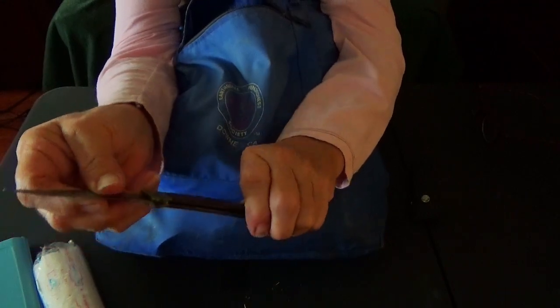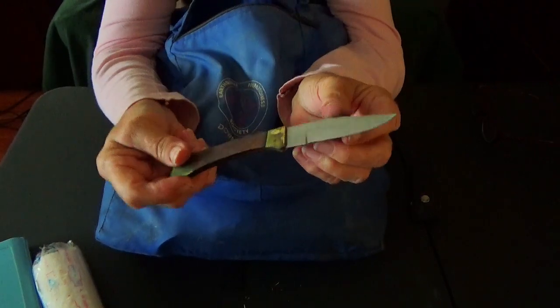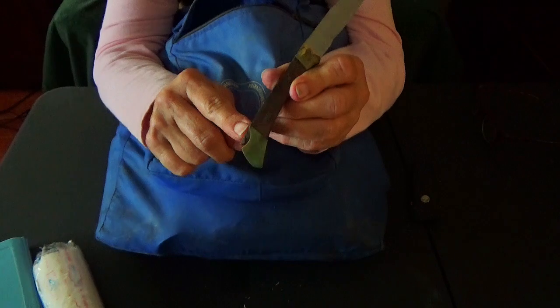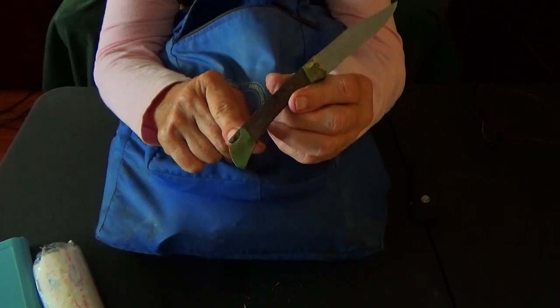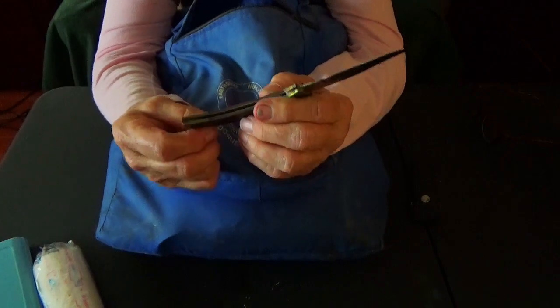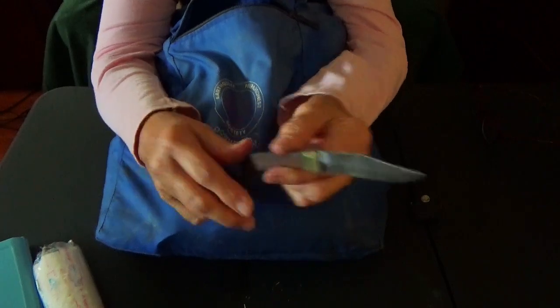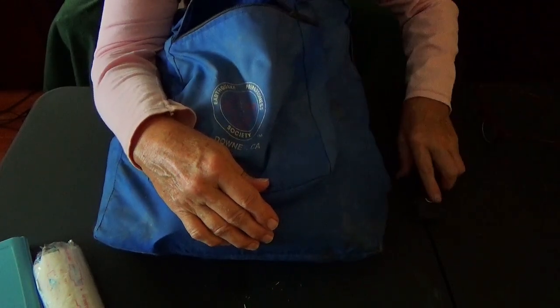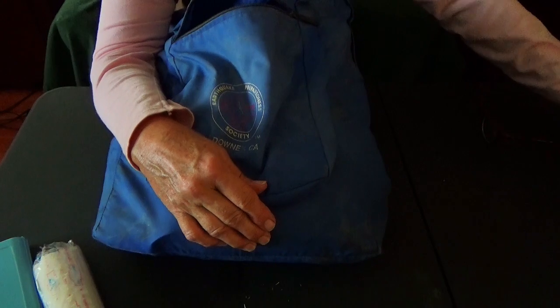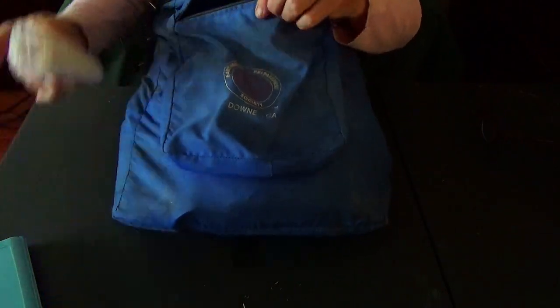There's a release here, but the mechanism is jammed — it's kind of rusted or something, moisture got in there. So I'm gonna have to take care of that later. That's it for the front pouch.